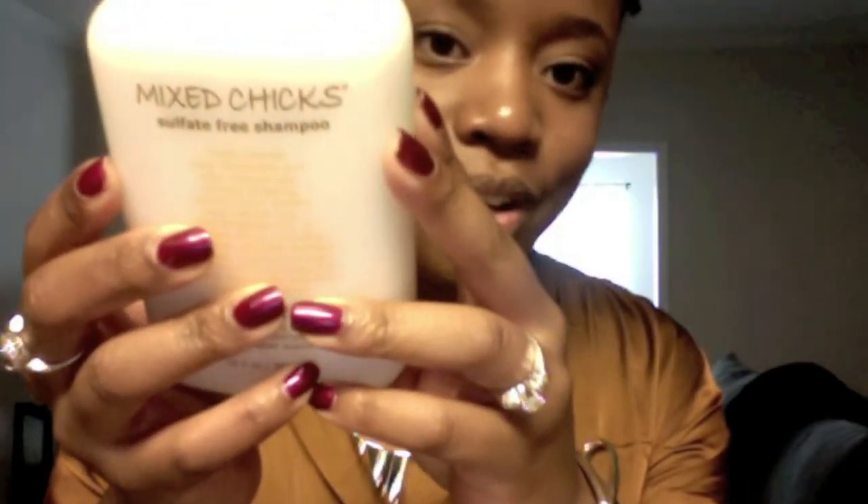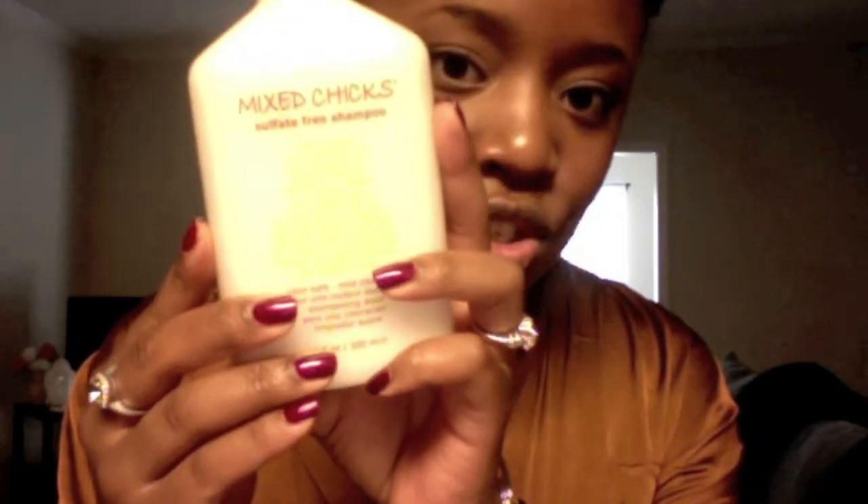Moving on to hair products — this is going to be really quick. I didn't need shampoo, but when I see someone cleaning their hair I get the urge to clean mine, so it was an impulse buy. I got Mixed Chicks sulfate-free shampoo. I got it partly because I liked the packaging. It says it's a color-safe mild cleanser that lifts hair without stripping natural oils. I'll do a review later — it was $14.99 and would be great for anyone natural or transitioning.